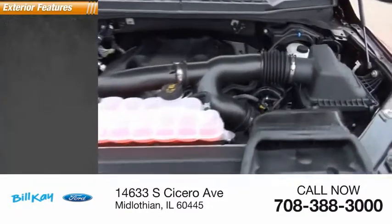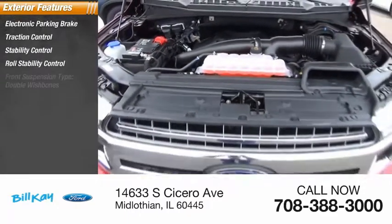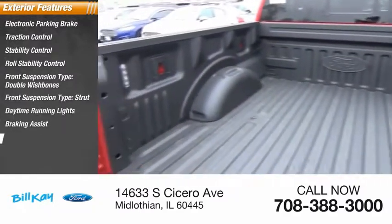Here are some of this vehicle's great options: electronic parking brake, traction control, stability control, roll stability control, front suspension types double wishbone and strut, daytime running lights, braking assist, power brakes.